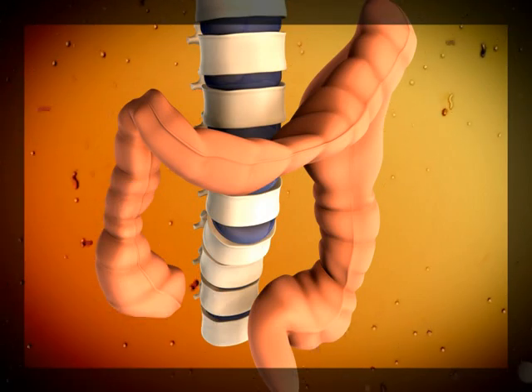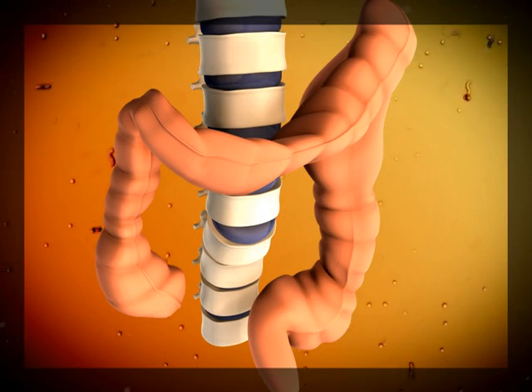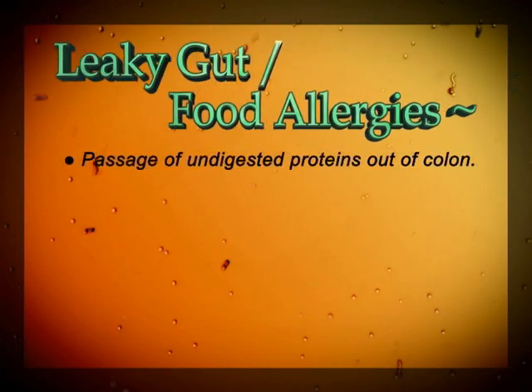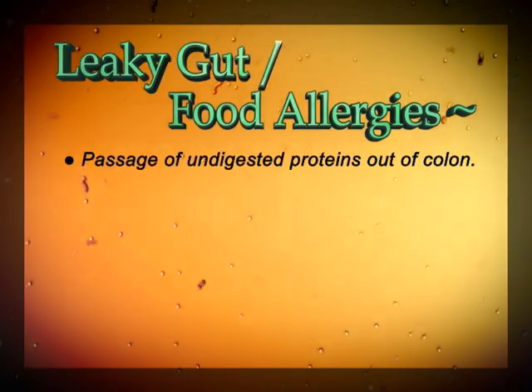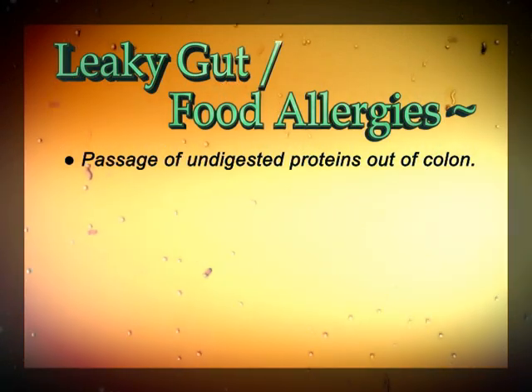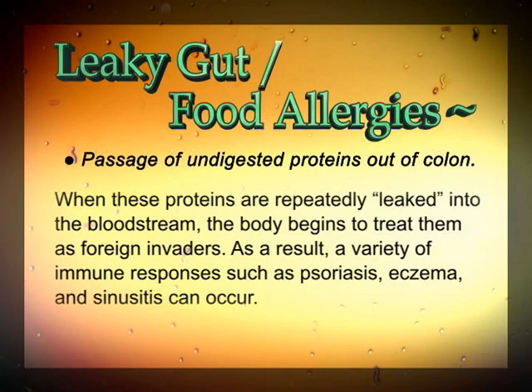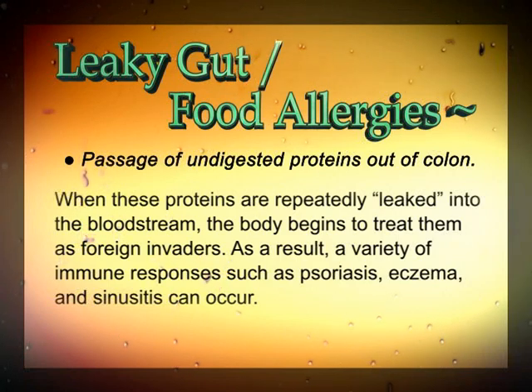Along with these, there are several other conditions of the colon that a colonic can help to alleviate. The term leaky gut is commonly used to describe the issue of undigested food or proteins passing through the intestinal lining prematurely. When these proteins are repeatedly leaked into the bloodstream, the body begins to treat them as foreign invaders. As a result, a variety of immune responses such as psoriasis, eczema, and sinusitis can occur.